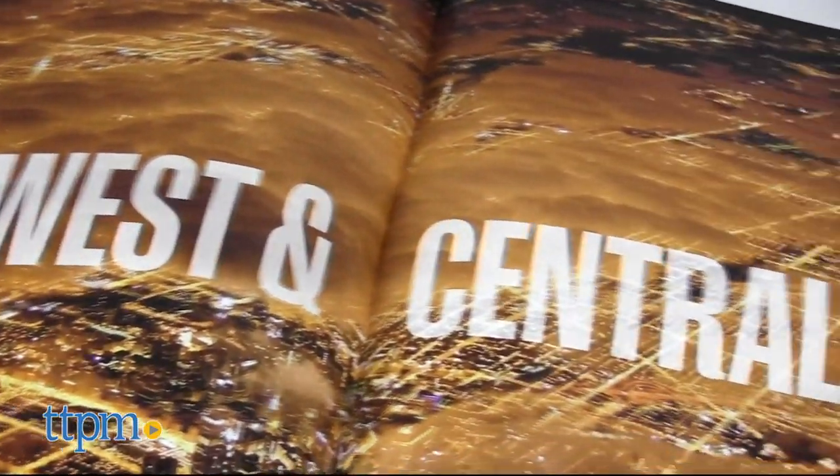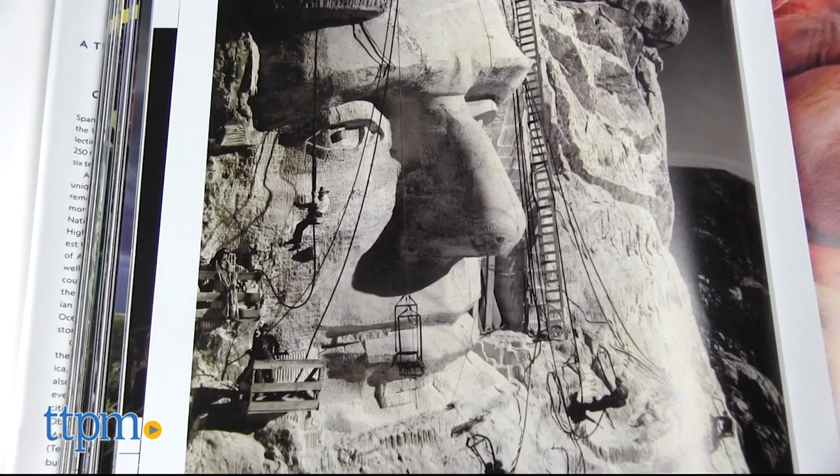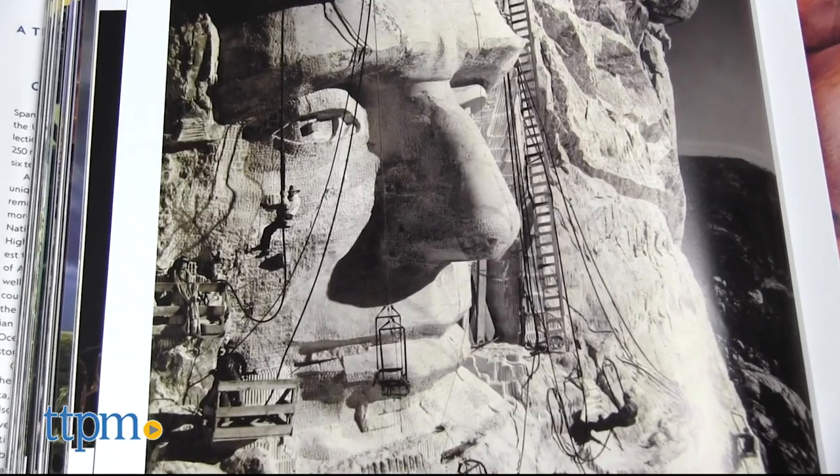And in the last chapter, the Midwest and Central Plains, photographs will fly you in to a Wisconsin air show and to the historical sculpting of South Dakota's Mount Rushmore.